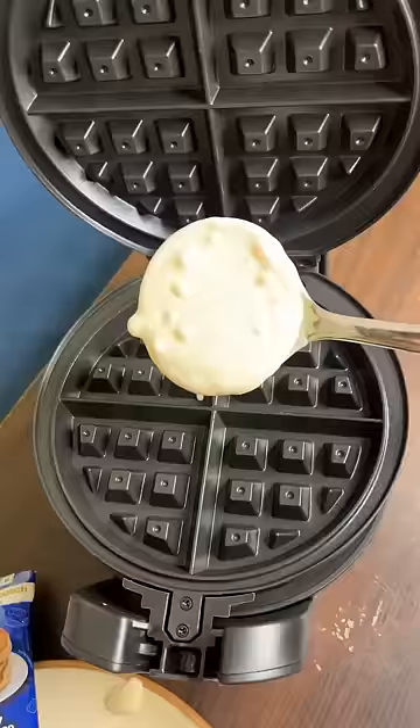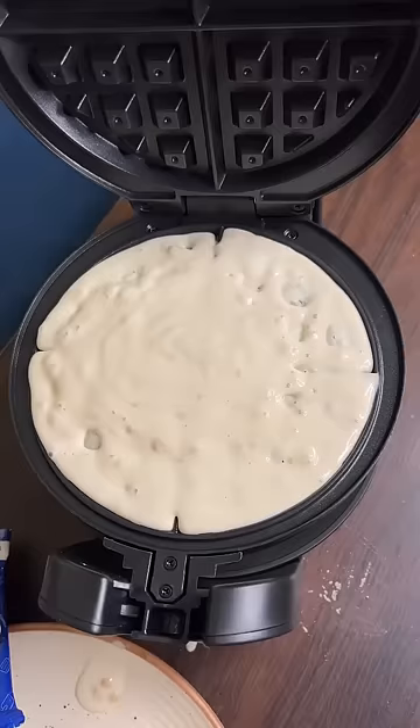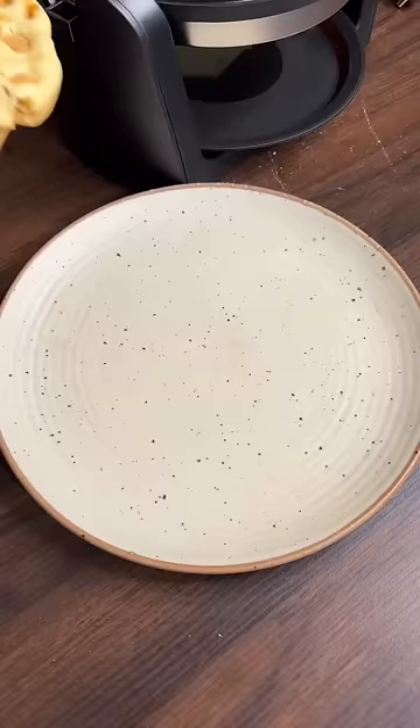We put Pillsbury's butterscotch flavored pancake mix in it. This is the best part — this is how it rotates and evenly cooks the waffle. But what I hated about this is that it took 30 minutes to make, but it was good.